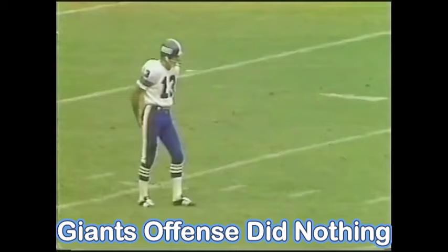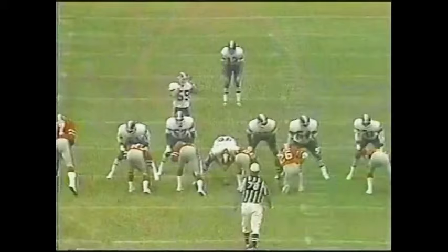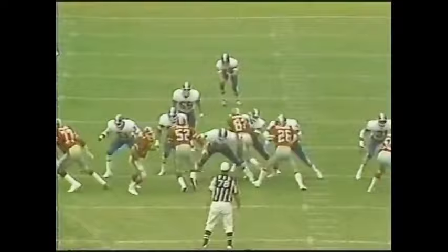First punt for the Giants. First punt for Dave Jennings, who's averaging over 45 a try this year. Isn't Jennings doing sportscasting up in New Haven or somewhere? Does sportscasting? Public speaking? Well, isn't that something — all those football players trying to get in this position? If they only knew how tough it is. Jennings hits a long spiral downfield. Alfred Jackson will take it at the 21, across the 30.